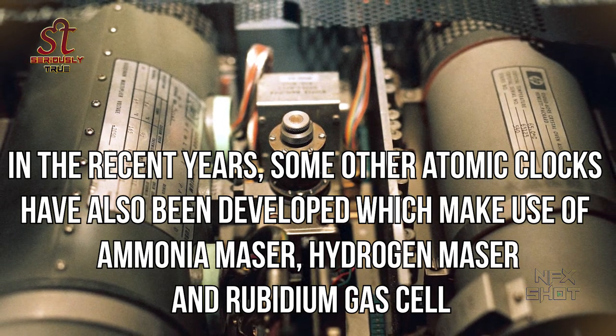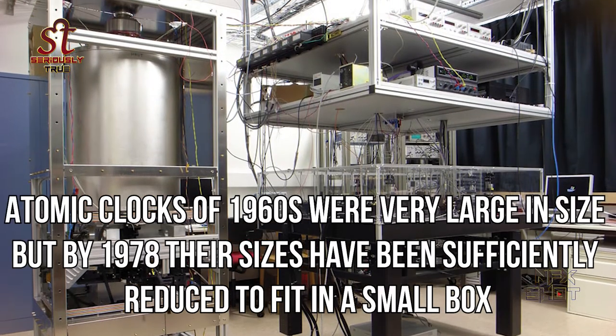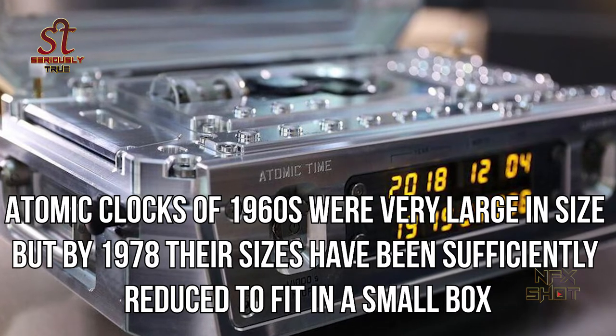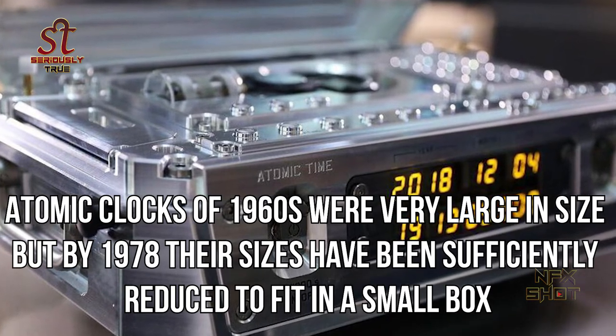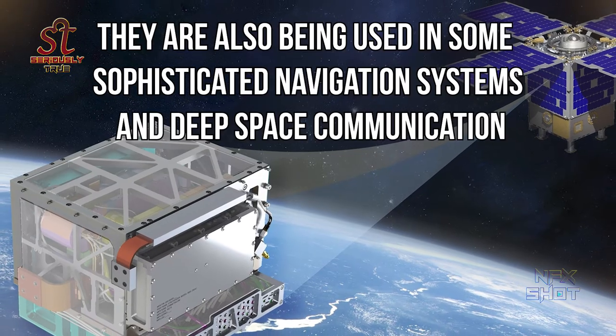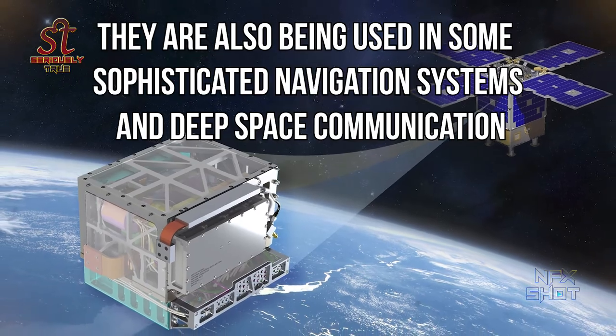In recent years, other atomic clocks have also been developed which make use of ammonia maser, hydrogen maser, and rubidium gas cell. Atomic clocks of the 1960s were very large in size, but by 1978 their sizes had been sufficiently reduced to fit in a small box. Atomic clocks are used as time standards and are also being used in sophisticated navigation systems and deep space communication.